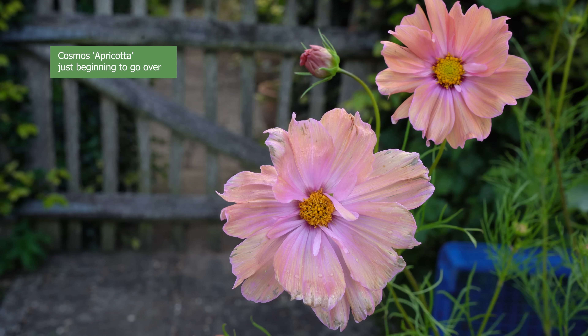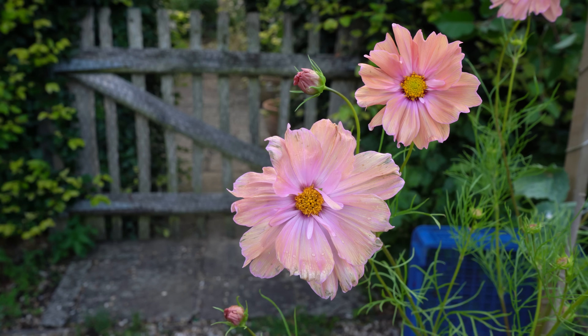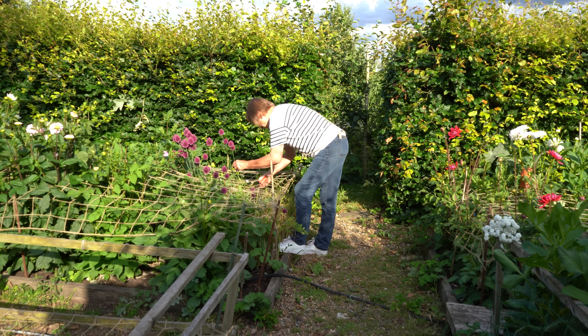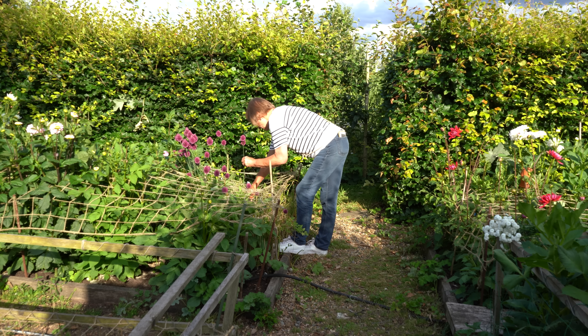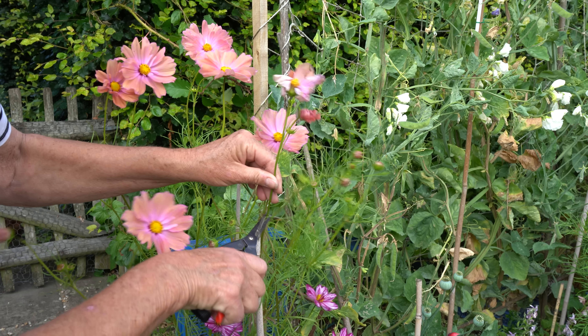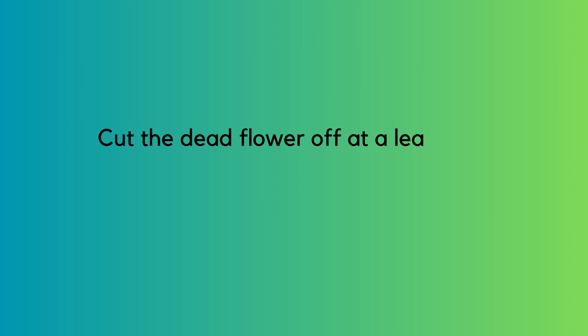Sue's rule of thumb: if she wouldn't sell that flower because the quality isn't high enough, off it goes — even if just one petal is damaged. She deadheads about three times a week. A flower farmer picking blooms is effectively deadheading ahead of time. Cutting right down to the leaf node, rather than just taking the flower off the top of the stem, promotes more flowers.